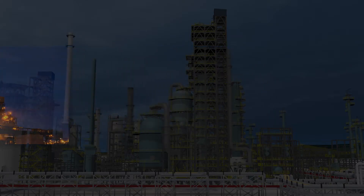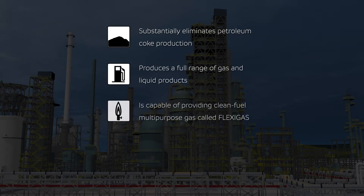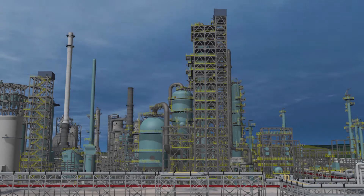By integrating fluid coking with air steam gasification, flexi-coking technology substantially eliminates petroleum coke production, produces a full range of gas and liquid products, is capable of providing a clean fuel multipurpose gas called flexi-gas, and produces a small stream of low sulfur coke that is purged to extract feed metals. As a result, the process offers greater flexibility when upgrading residuum.